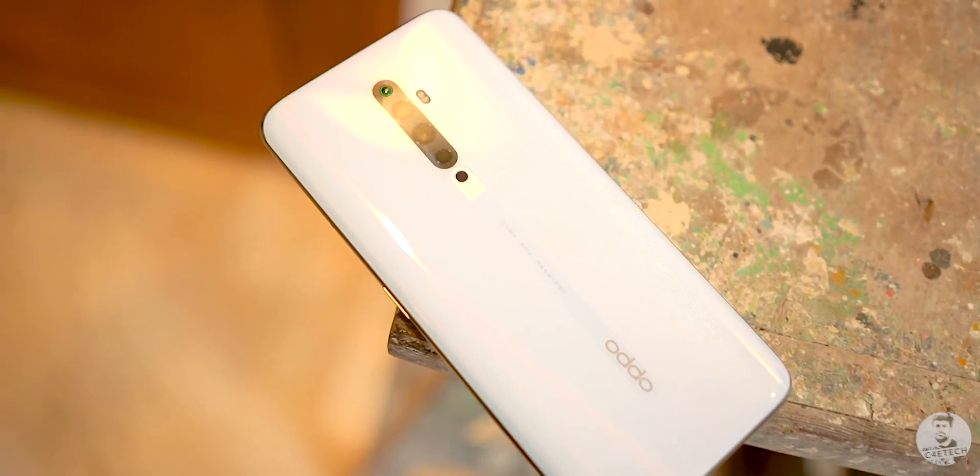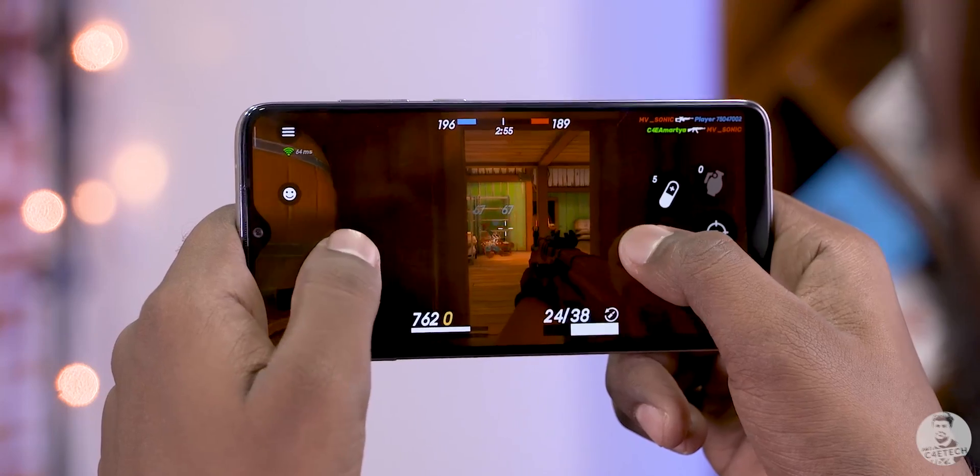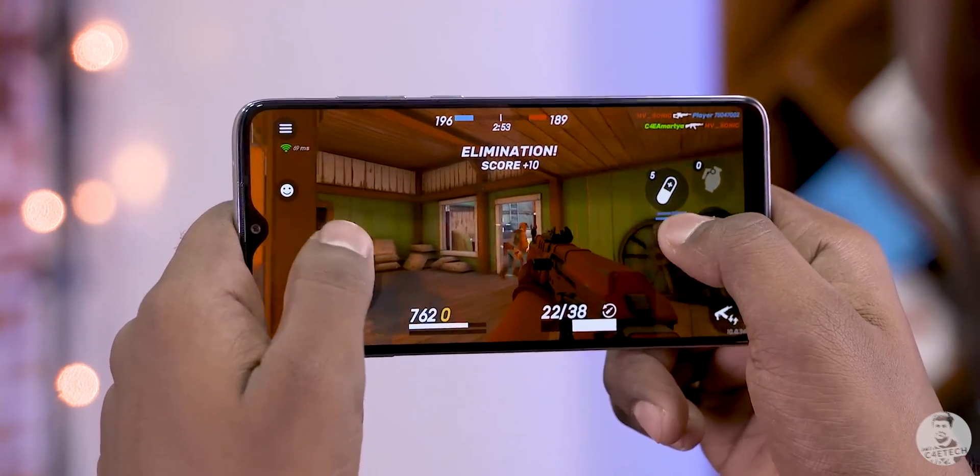With the P60, P90, and more recently the G90T, MediaTek has come a long way towards changing the perception of their chips. What they have lacked though is a proper flagship offering. Enter the Dimensity 1000. So how good is this new flagship chip from MediaTek and how does it compare with Qualcomm's latest Snapdragon 865?